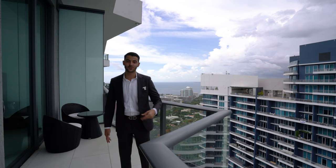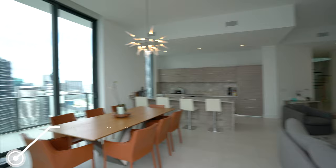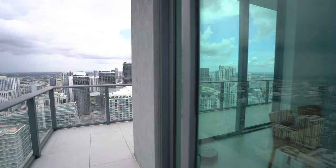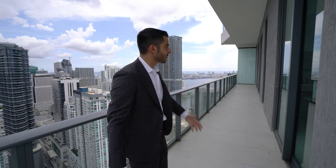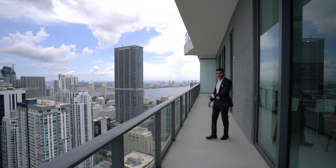You could do laps on this balcony — and I'm out of breath! This balcony connects off the dining room area, off the living room area, off the master, off the second bedroom, and off the third bedroom — all connects here. It's a massive balcony, and you're looking at all of downtown Brickell, Miami.